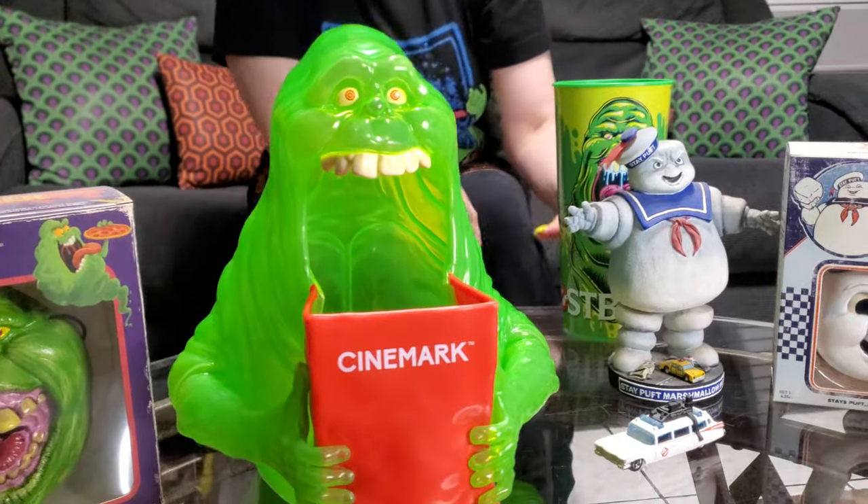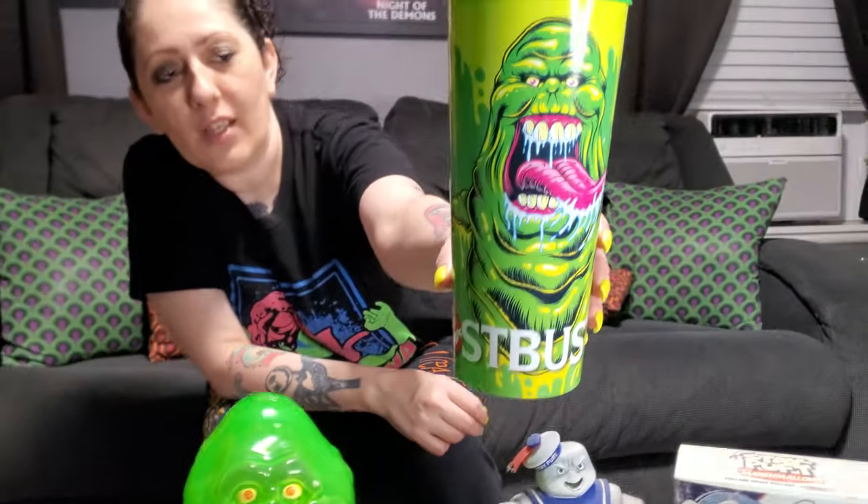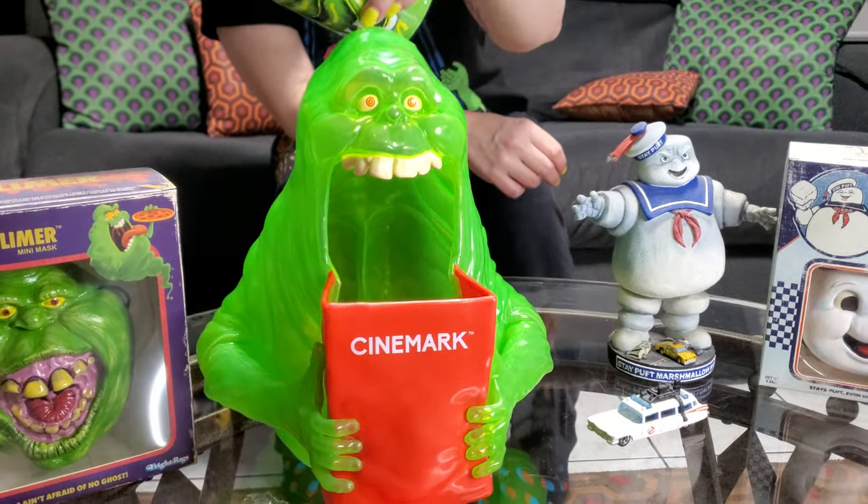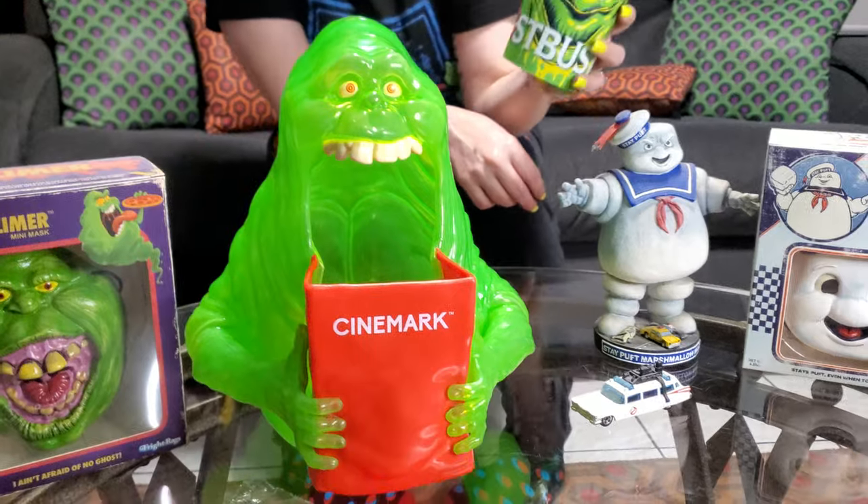And then the cup's cool too. Do you remember how much these were? I think the cup was like $7.50. I think he was $30 with popcorn and $25 without. Yeah, probably $25.